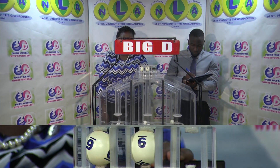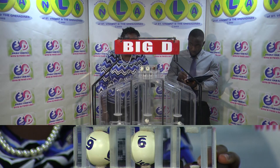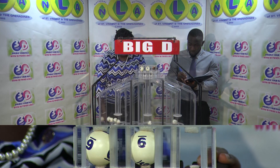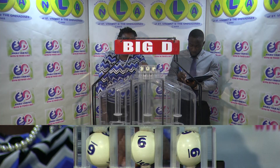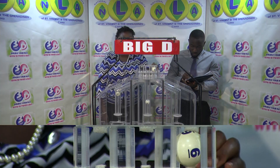First ball: six. Then nine. As we wait for the third ball — six. Six, nine, six is the Big D winning number.